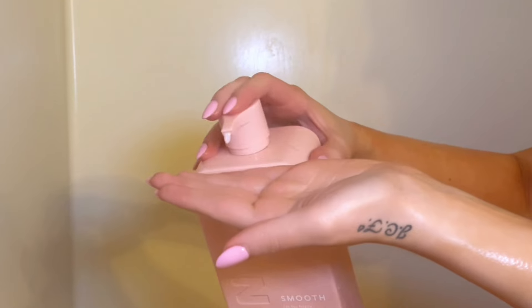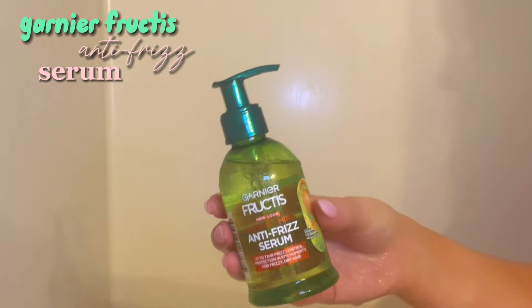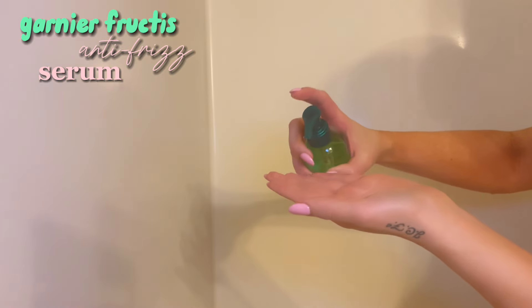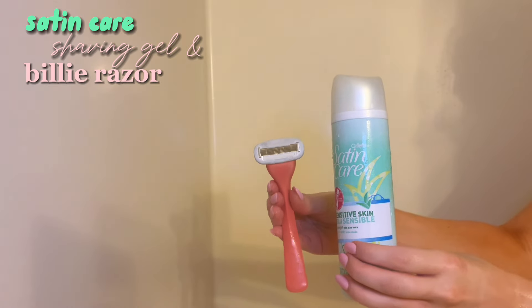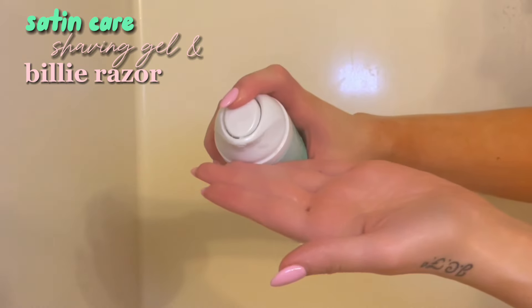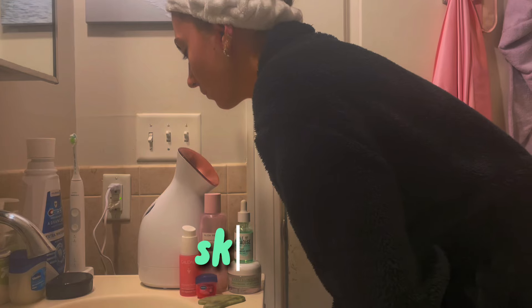I think this shampoo and conditioner is perfect for wavy to straight hair. It doesn't weigh down my hair at all — it just leaves it feeling so sleek and soft. The last hair product I use is the Garnier Fructis Sleek and Shine Frizz Serum. I just put this towards the ends of my hair and I have noticed a real difference since using it.